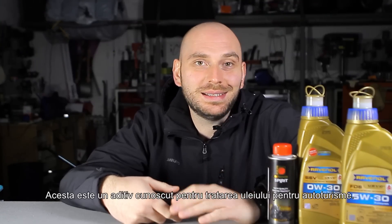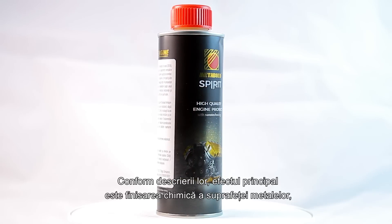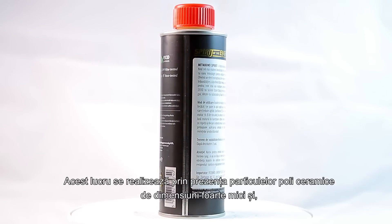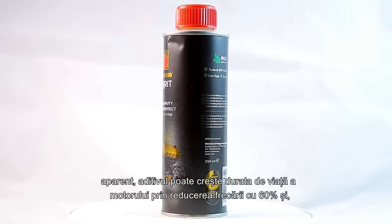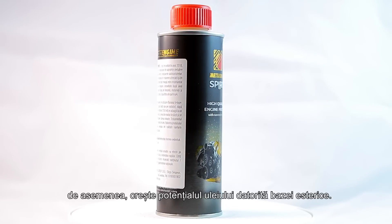So what is Metabond Spirit? This is a well-known oil treatment additive for passenger cars. According to their description, the primary effect is the chemical metal surface finishing, which creates ideal conditions for the oil film. This is performed by the presence of nano-sized polyceramic particles, and apparently the additive can increase the engine lifetime by reducing friction by 60% and also increases the oil's potential due to its ester base.